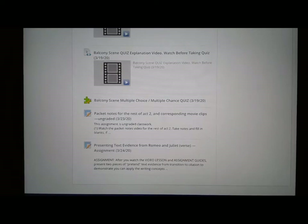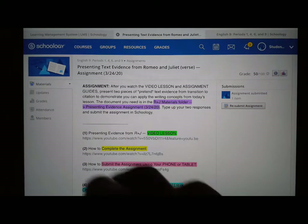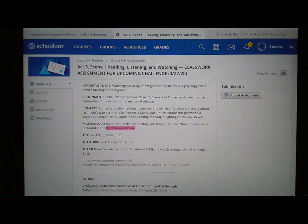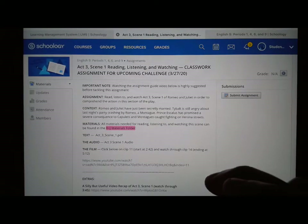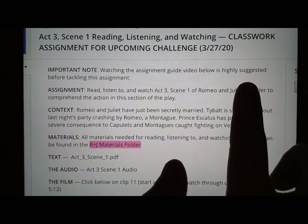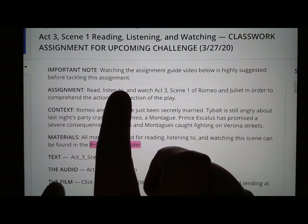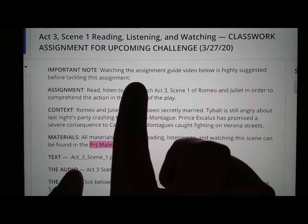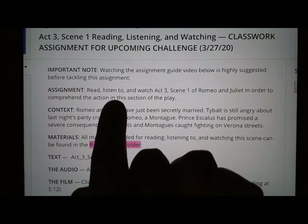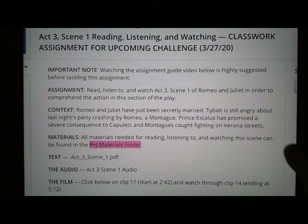It's down here, down at the bottom. When you click on it, here it is — the page hadn't refreshed yet. There are a few notes on it right at the start. First of all, it says watching the assignment guide video below is highly suggested before tackling this assignment. I'm making the video right now so it'll appear right below here in just a little bit. The assignment is going to ask you to read, listen to, and even watch Act 3 Scene 1 of Romeo and Juliet.